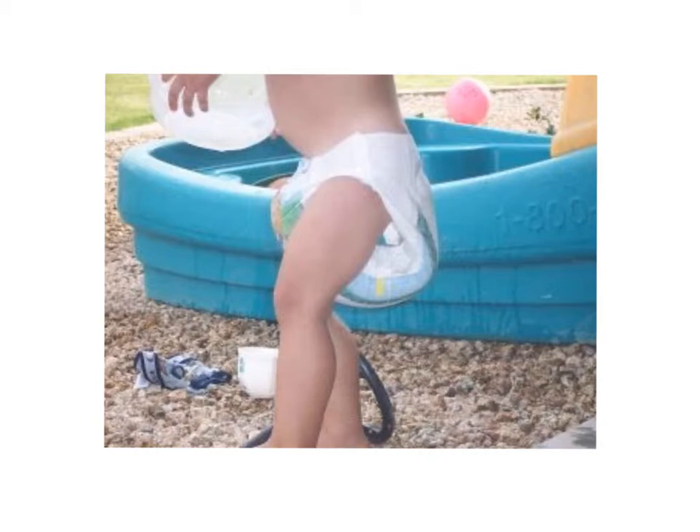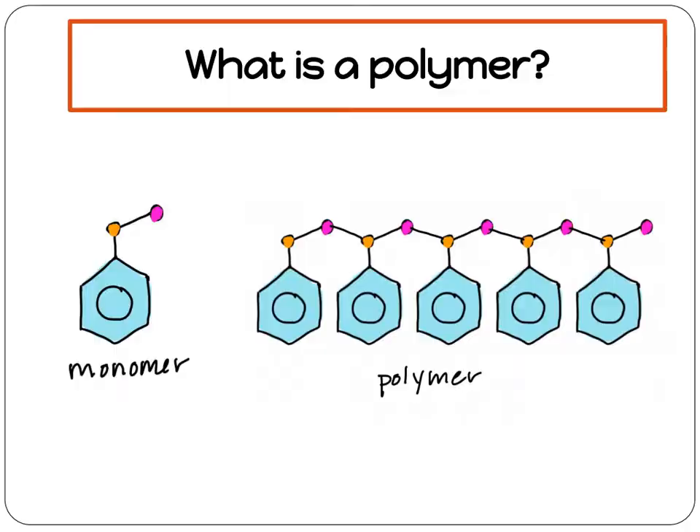Wet diapers have been a problem for parents for a very long time. How do you keep a baby dry until they're old enough to potty train? Modern engineering has made this easier for us by using chemistry to engineer a solution. Disposable diapers are very absorbent because they contain chemicals called hydrogel polymers. Polymers are large chain molecules made of smaller units called monomers.